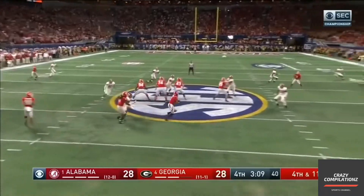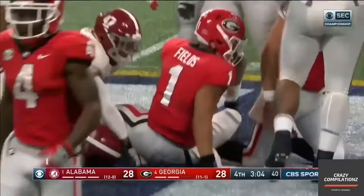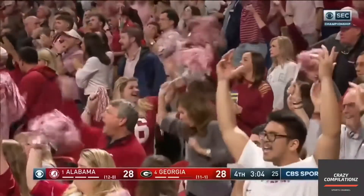And it's a fake. Justin Fields. Oh, my gosh. It was fourth and 11. Alabama's going to take over at the 48-yard line.